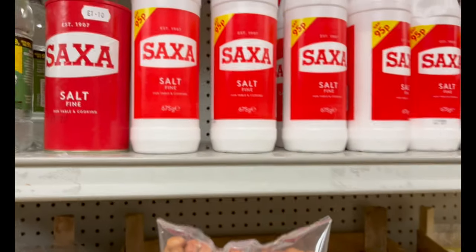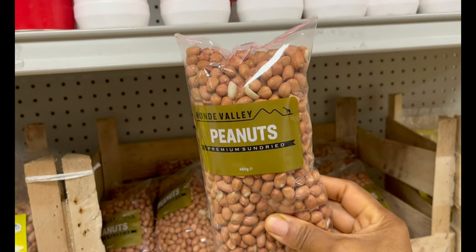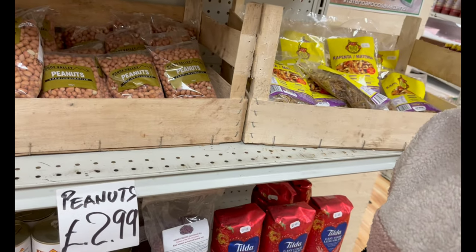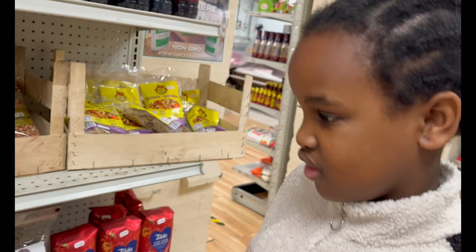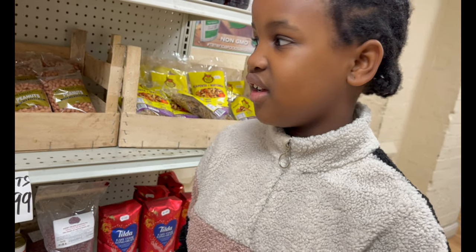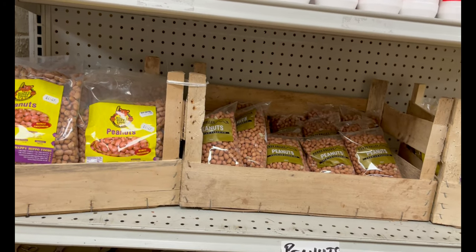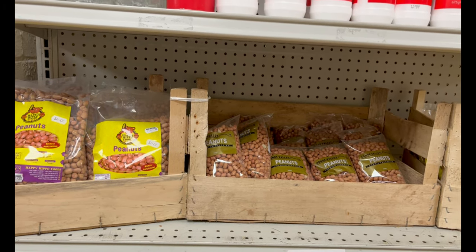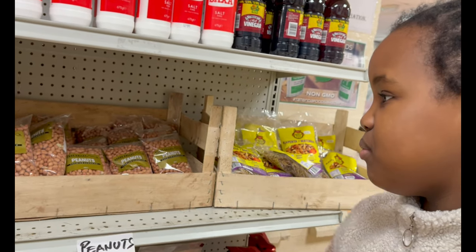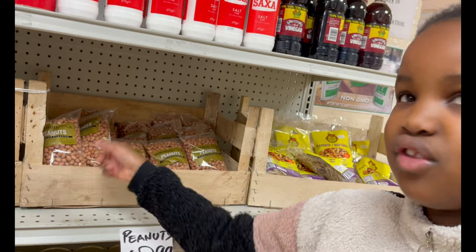Over on this side they have local salted peanuts. As a snack, whenever we went to our gogos house or our mom's sister's house, sometimes in the kitchen we'd get peanuts. We normally put them on the stove with some salt and fry them, then peel and roast them. You can eat them with or without the skin.